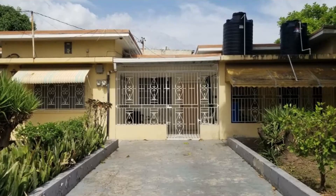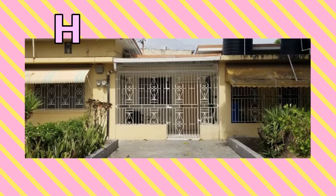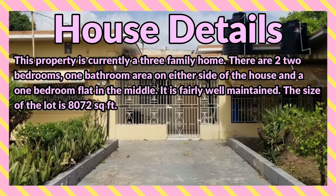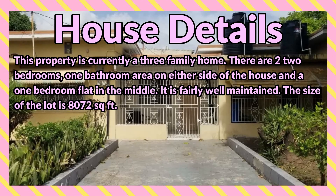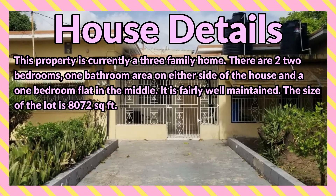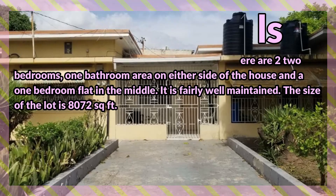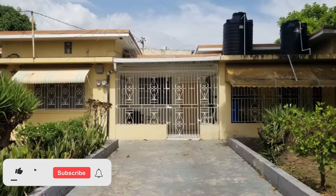What's up guys, welcome back to the channel. Today I'm bringing you this five bedroom three bathroom house for sale at Maple Leaf Avenue, Kingston, Kingston and St. Andrew. This property is currently a three family home — there are two bedrooms, one bathroom on either side of the house, and a one bedroom flat in the middle. It is fairly well maintained. The size of the lot is 8,072 square feet.